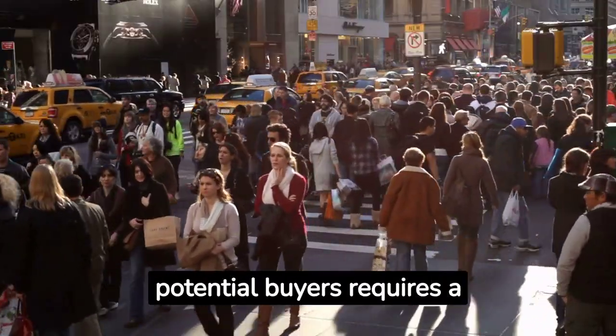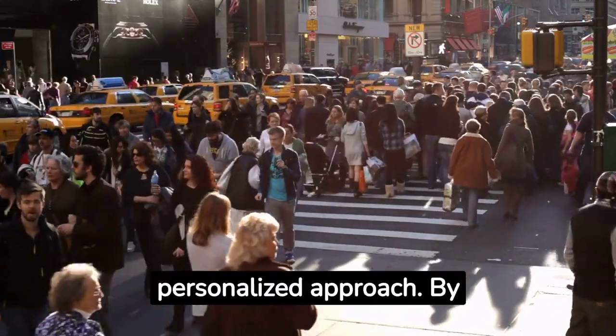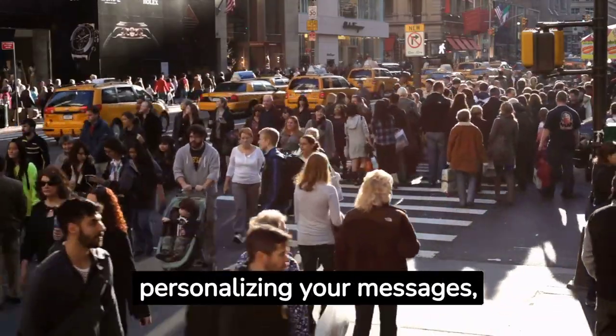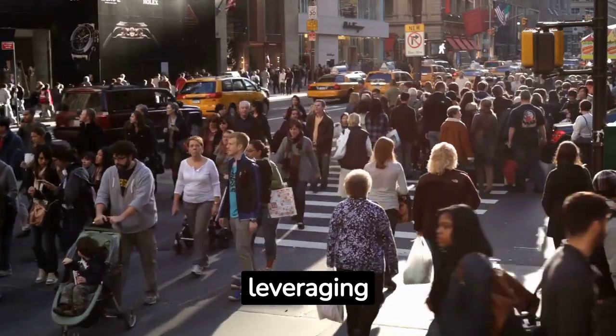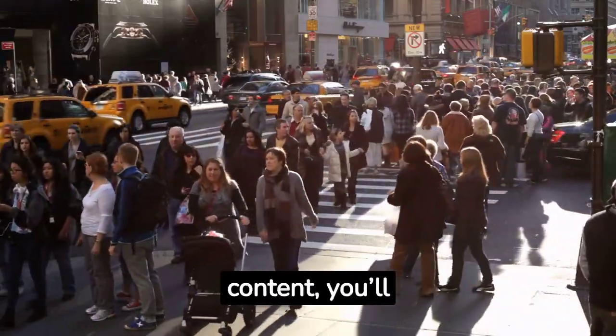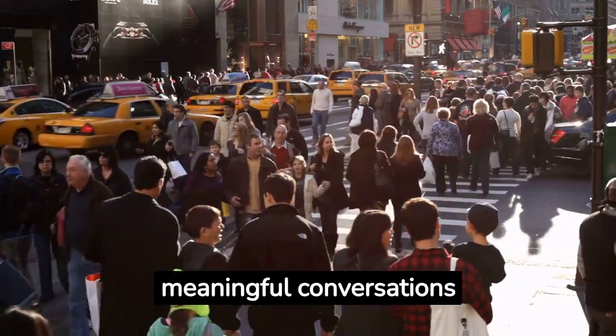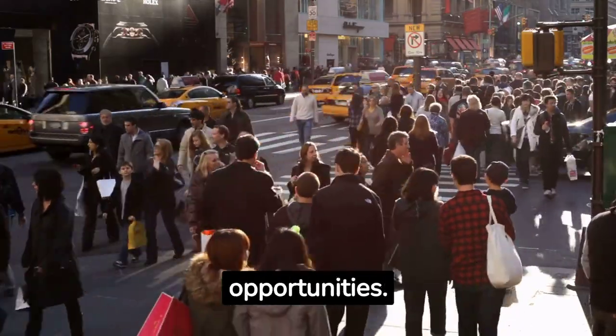Initiating contact with potential buyers requires a thoughtful and personalized approach. By conducting research, personalizing your messages, leveraging referrals and social proof, and engaging with valuable content, you'll increase your chances of starting meaningful conversations that lead to successful sales opportunities.